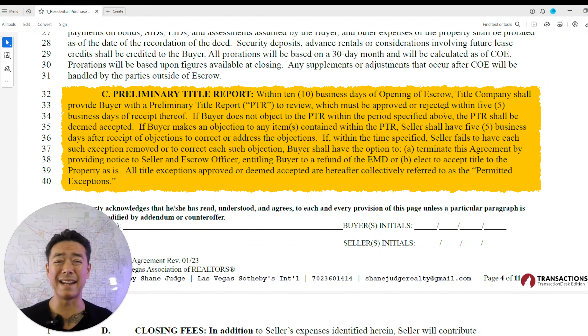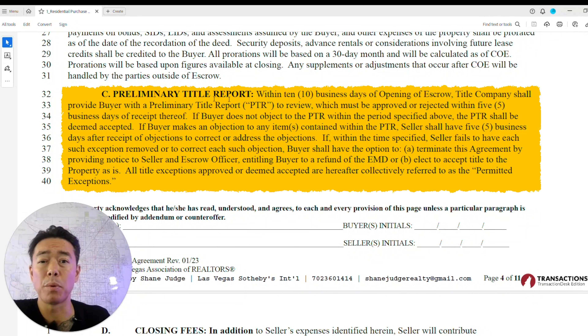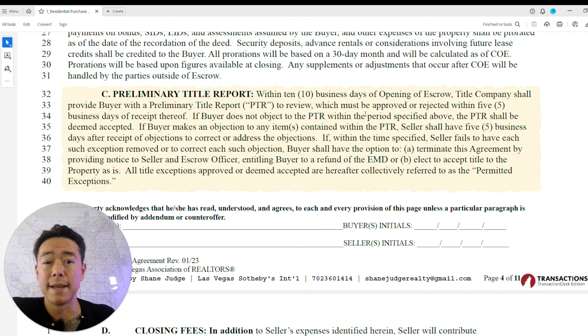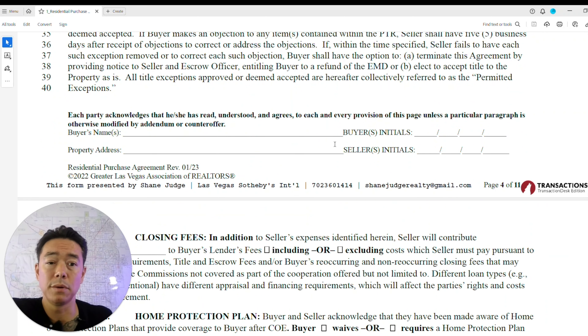You'll receive the preliminary title report within 10 days of opening escrow. This will show any clouds on title, judgments, or liens on the property — very important, especially for condos and townhomes with FHA and VA loans.